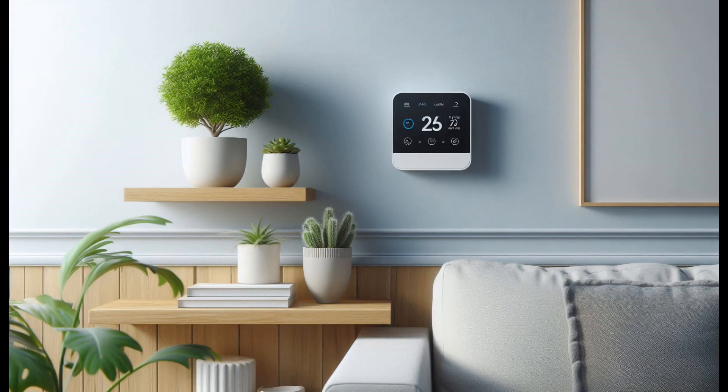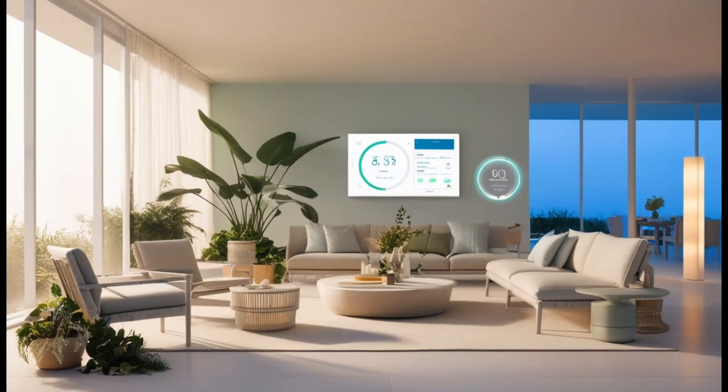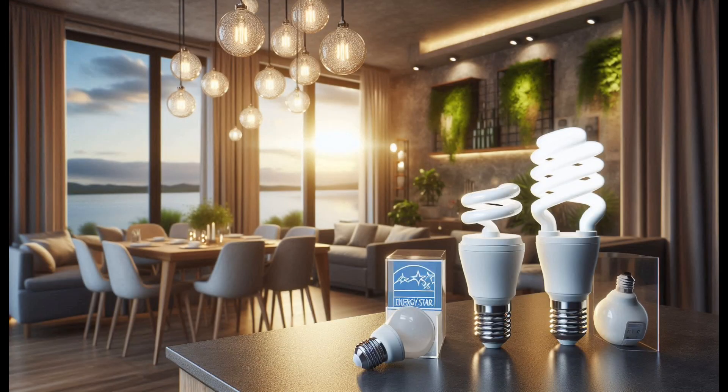Smart technology is revolutionizing the way we think about energy efficiency in design. From smart thermostats to energy-efficient light bulbs, there are countless ways to reduce your energy consumption and lower your carbon footprint. One of the simplest yet most effective ways to save energy is by using natural lighting. By positioning your furniture and window treatments strategically, you can maximize the amount of natural light that enters your space, reducing the need for artificial lighting.